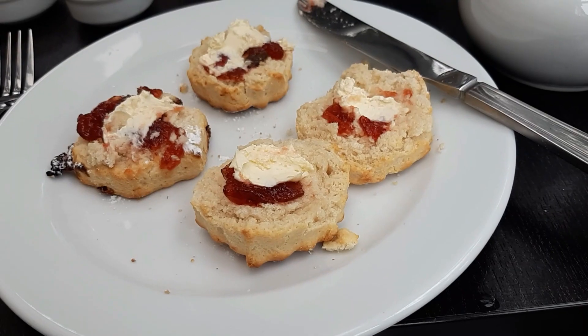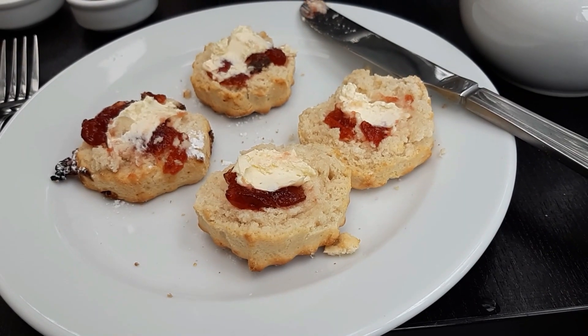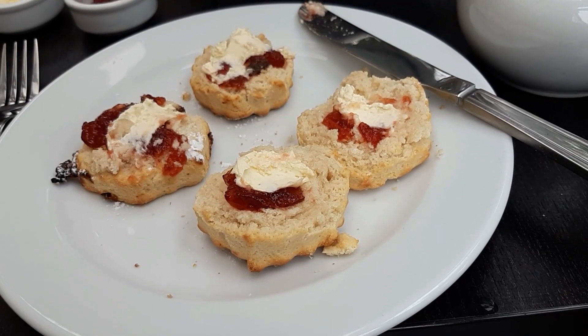Then the scones. I had one raisin and one plain. Mine were a little bit overdone and a little bit dry, but the taste was there. The jam and cream provided were fine, though you could tell it was the cheapest jam.